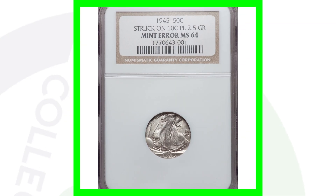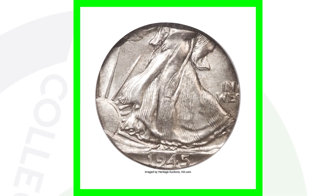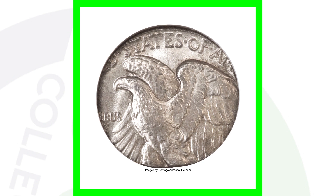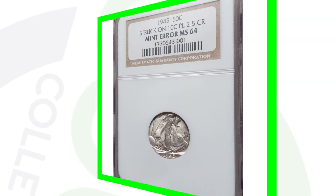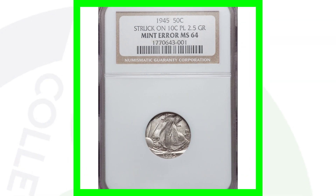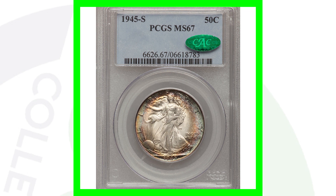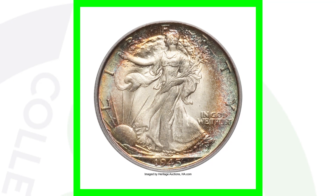Next up is another super valuable coin — a 1945 half dollar that was struck on a 10-cent planchet, essentially struck on a dime. As you can see, the whole design does not fit on a dime planchet. This coin sold for over $41,000.